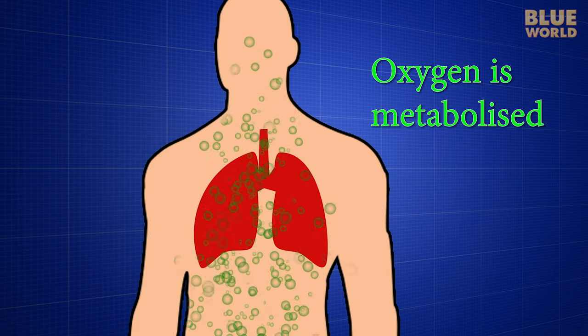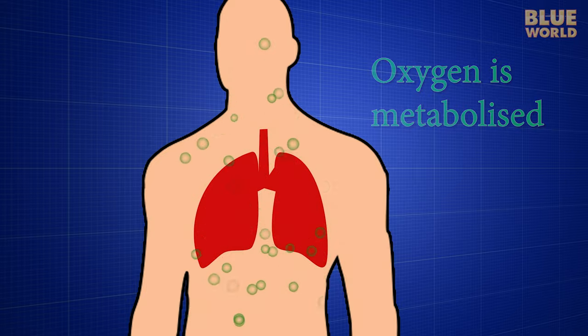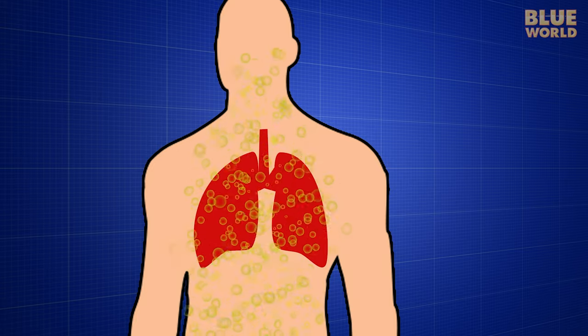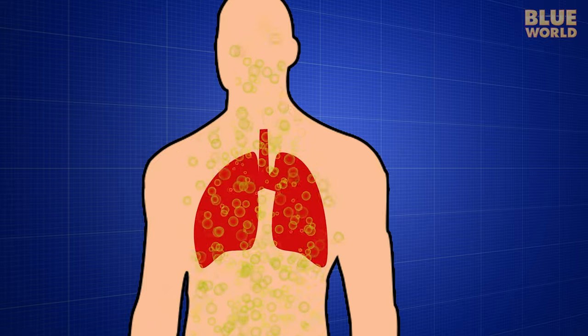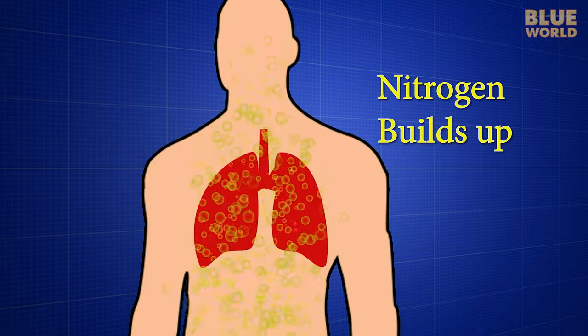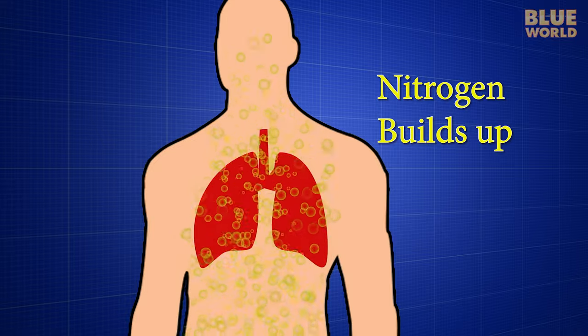The oxygen component of the air gets metabolized by the body. But since air is mostly nitrogen, divers end up with a lot of extra nitrogen dissolved in the blood and tissues. This nitrogen is not metabolized or used by the body in any way — it just circulates around.